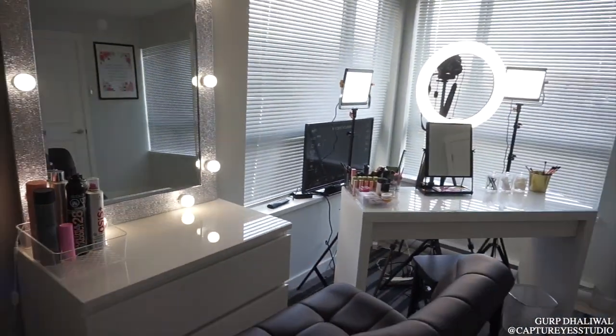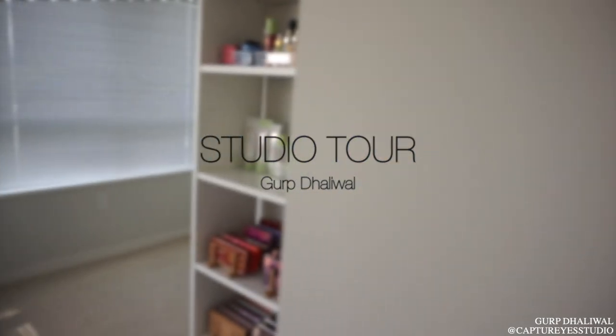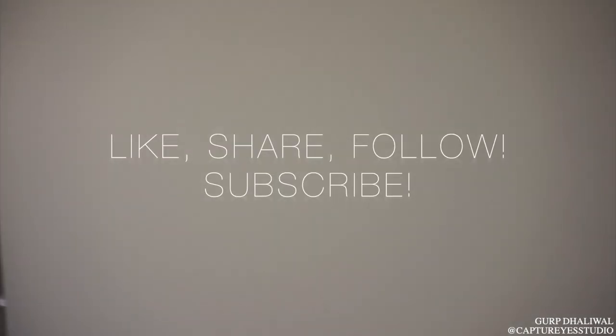Hey guys, it's Gerp Dalliwal and welcome to my studio tour. I'm so excited to share this with you. If this is my studio in my new home, make sure you like, share, follow, and subscribe.